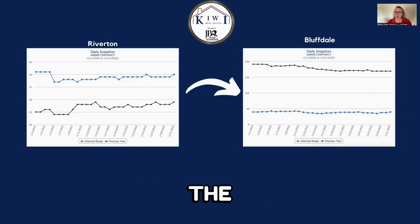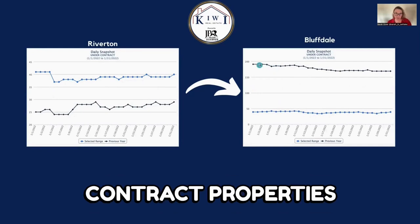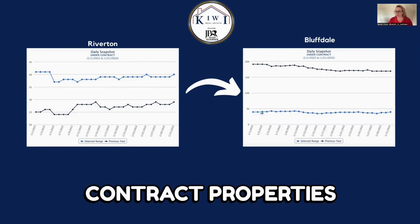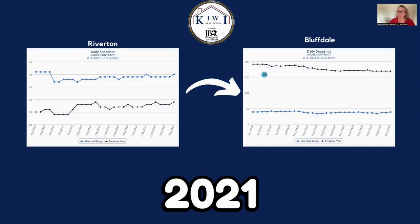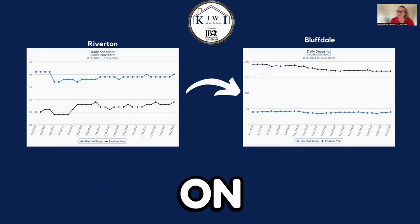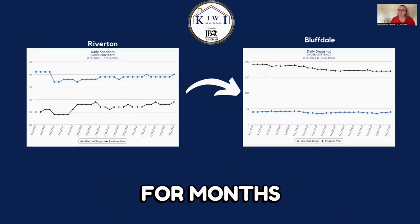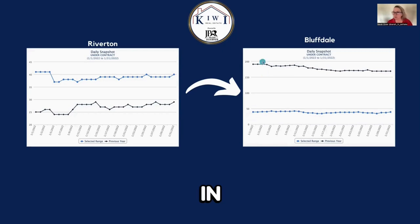Now for the under contract properties, one thing you'll notice in Bluffdale is a huge difference between under contract properties in 2021 versus 2022. They're sitting consistently at around 48 under contract in 2022, whereas they were just below 200 in 2021. As I mentioned, Bluffdale has a huge amount of new builds — they get listed on the market before building even starts, and they can be under contract for months or even over a year. That's why the numbers are completely flipped because of all the new builds going on in Bluffdale.